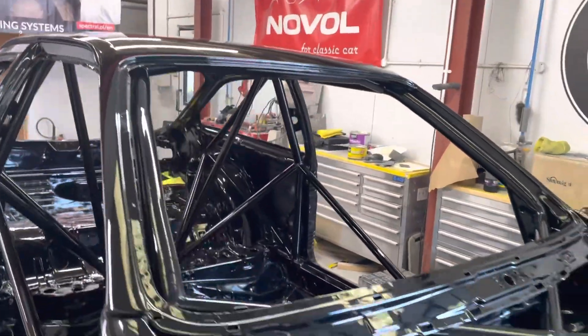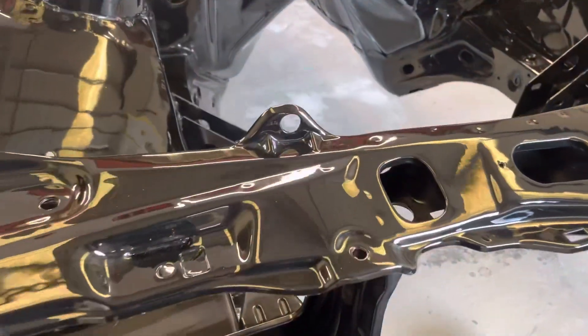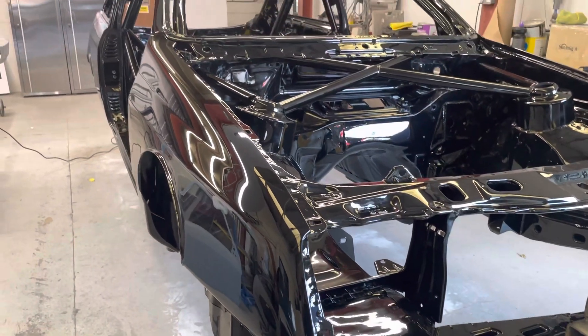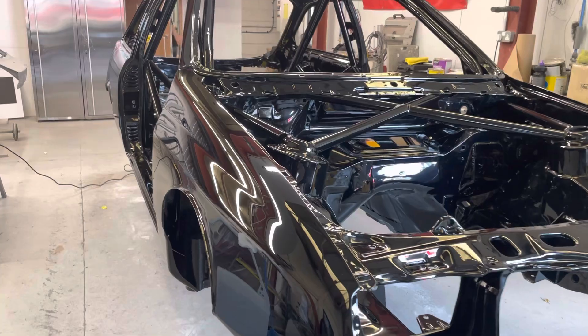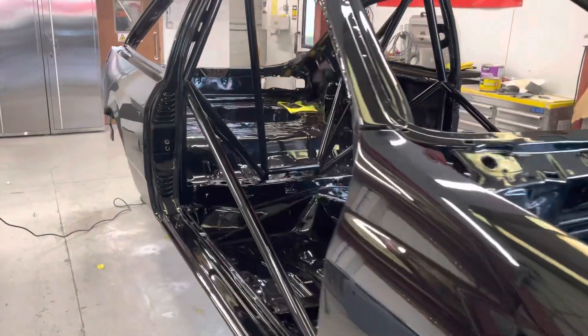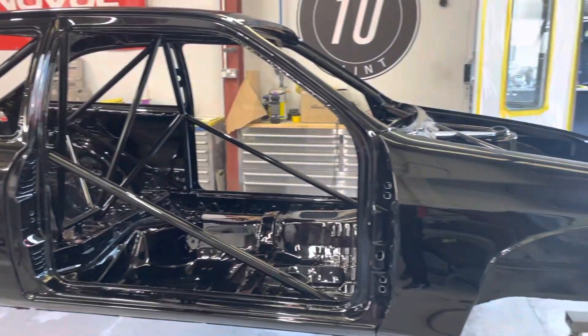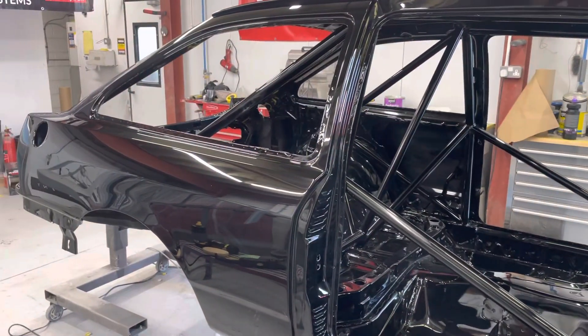Absolutely over the moon with what they've done for us. You can see a little bit of dust that's settled on it while I've been here. Keep tuned in for more — we'll get the car back sometime this week back into our workshop and start the build of putting it back together. Thanks for watching.